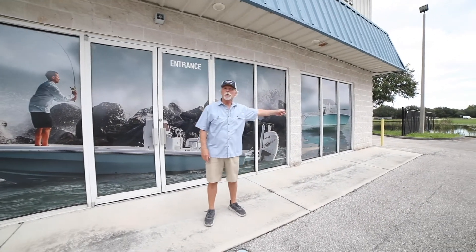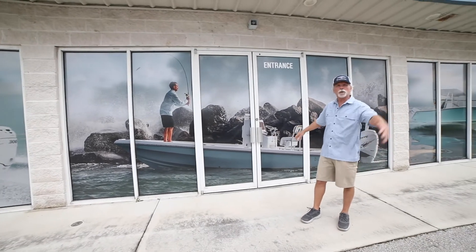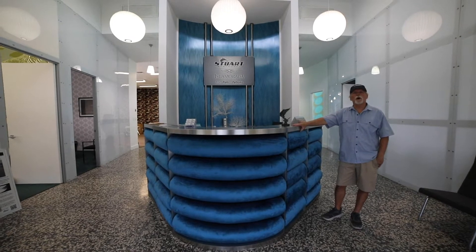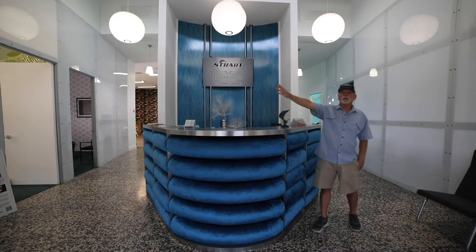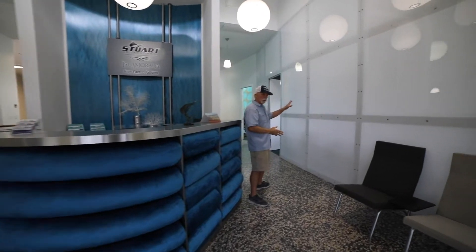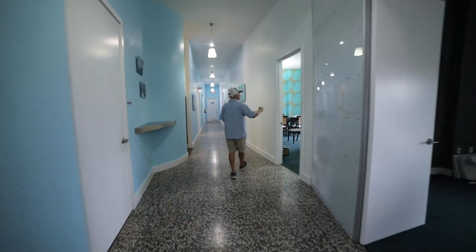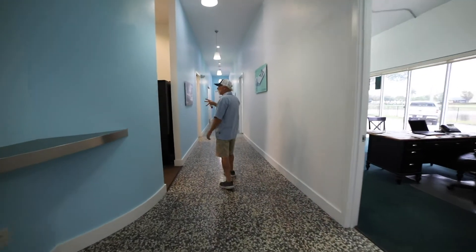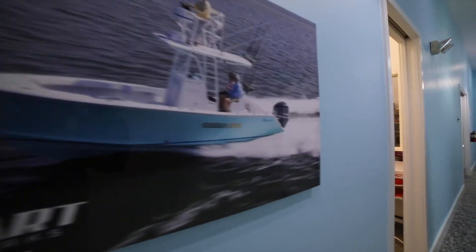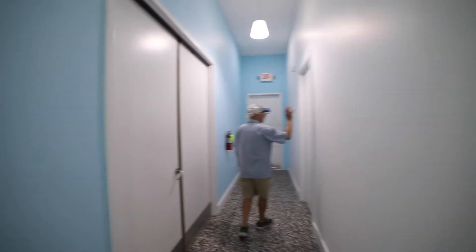Right now we build the 27 Stewart, the 23 Stewart on the far end, and of course the 24 Isla Mirada Bay Boat in the center — so welcome, come on in. We're in our front office now: the reception area, office manager's office, purchasing manager's office. As you come this direction, we have a large conference room, then my office, our operations manager's office, pictures of boats we've built, a lunch area, and more offices.